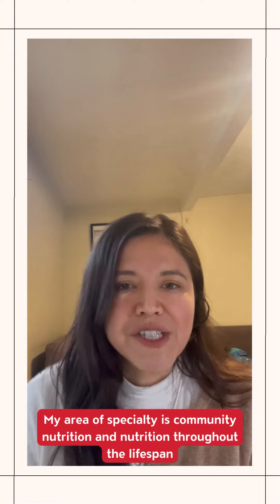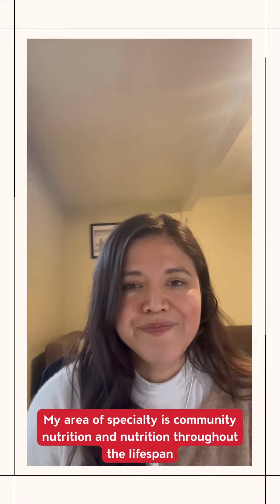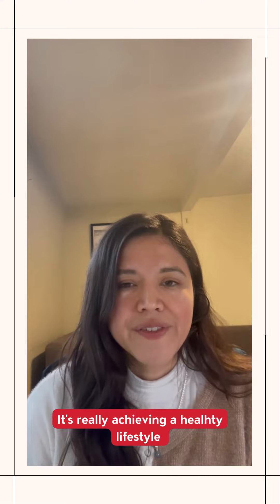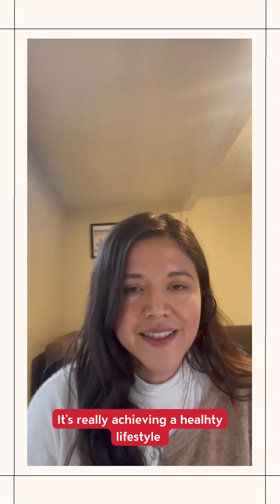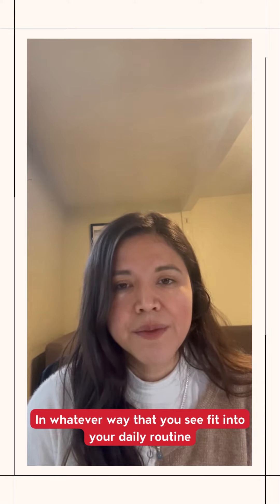My area of specialty is community nutrition and nutrition throughout the lifespan. It's really about achieving a healthy lifestyle in whatever way that you see fit into your daily routine.